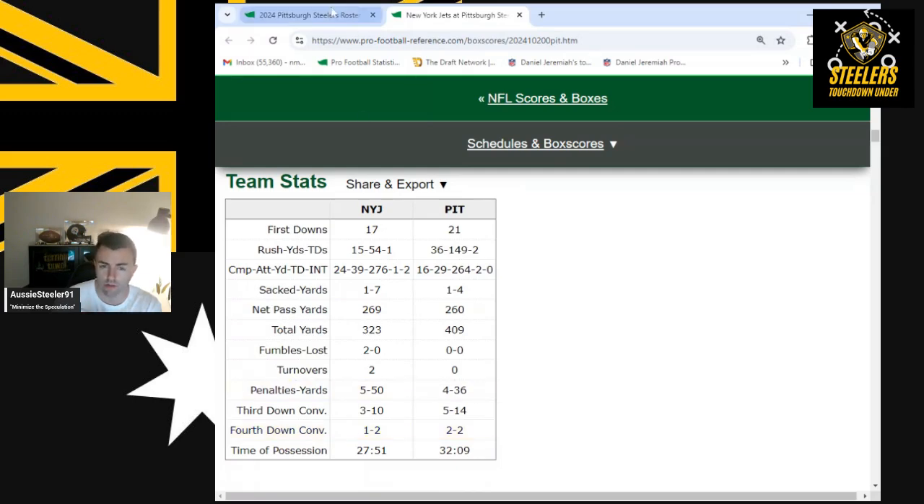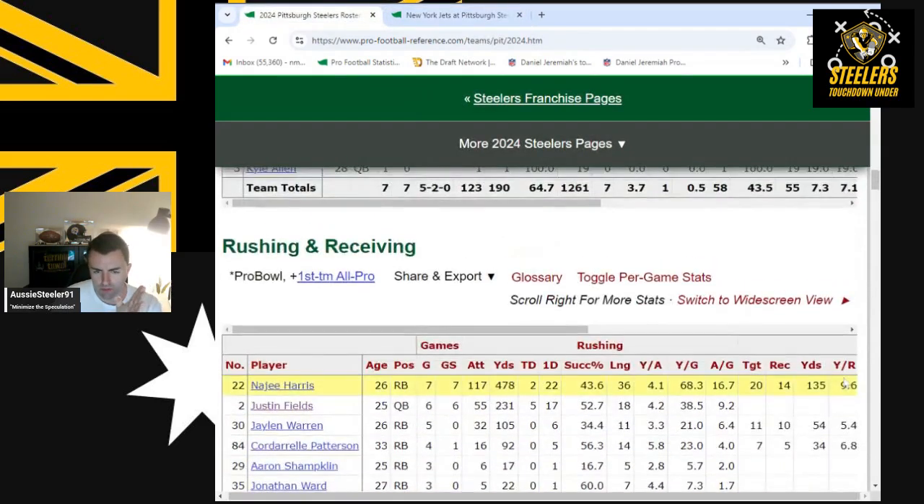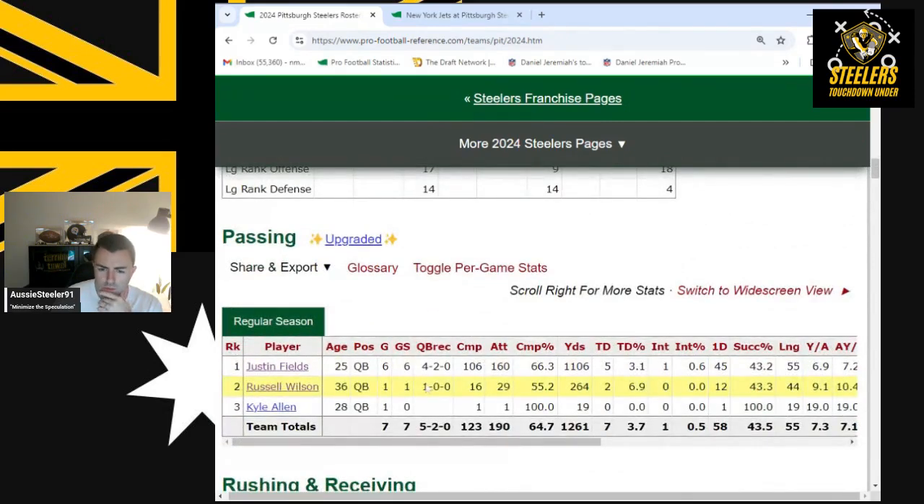From a player perspective — going into the game, Justin Fields had thrown for only 1,100 yards through six games, less than 200 per game. One of my keys to victory was to pick a quarterback who would throw for over 250 yards to beat Aaron Rodgers and the Jets. Russell Wilson threw for 264 yards on a 55.2% completion rate — almost a quarter of what Fields had thrown all season, done in one game.